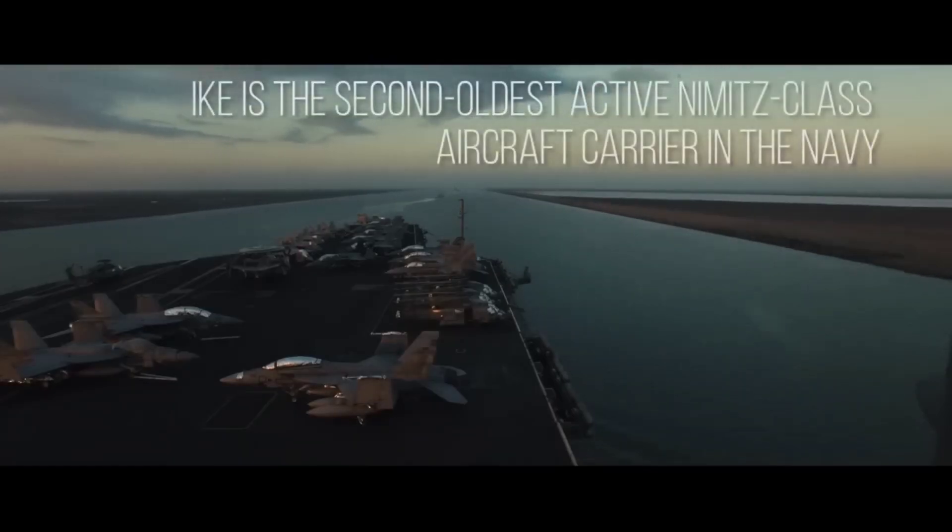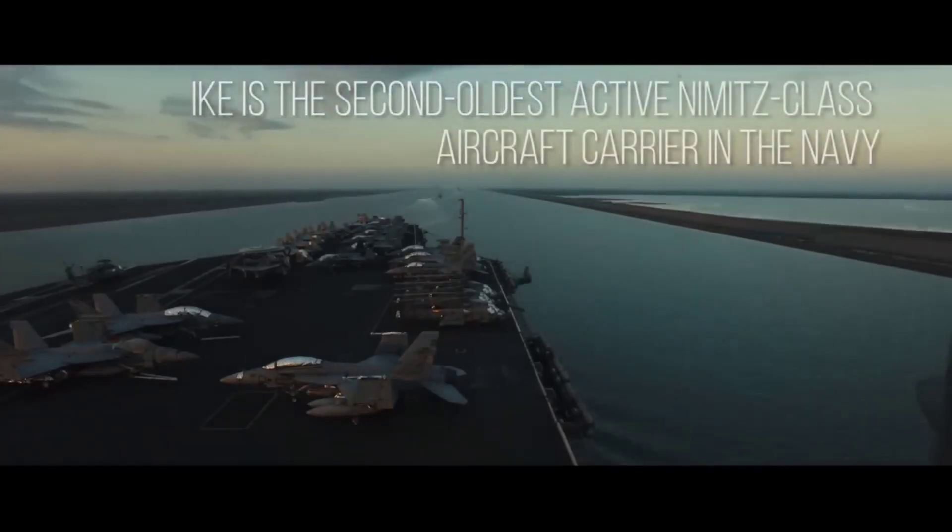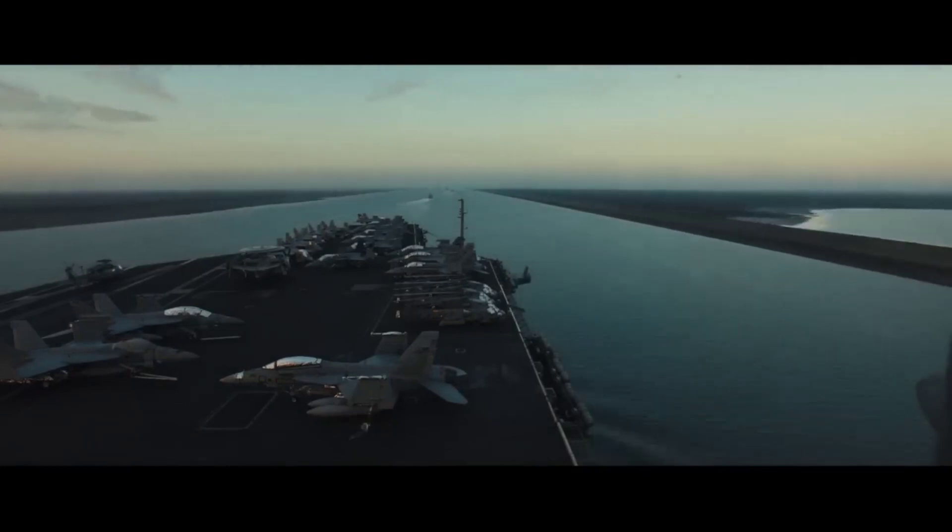USS Dwight Eisenhower, CVN-69 — the powerhouse of American naval dominance.